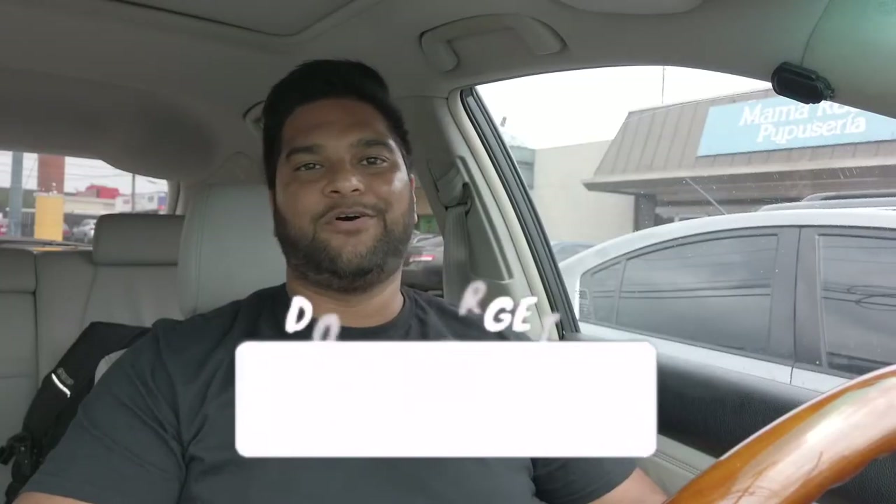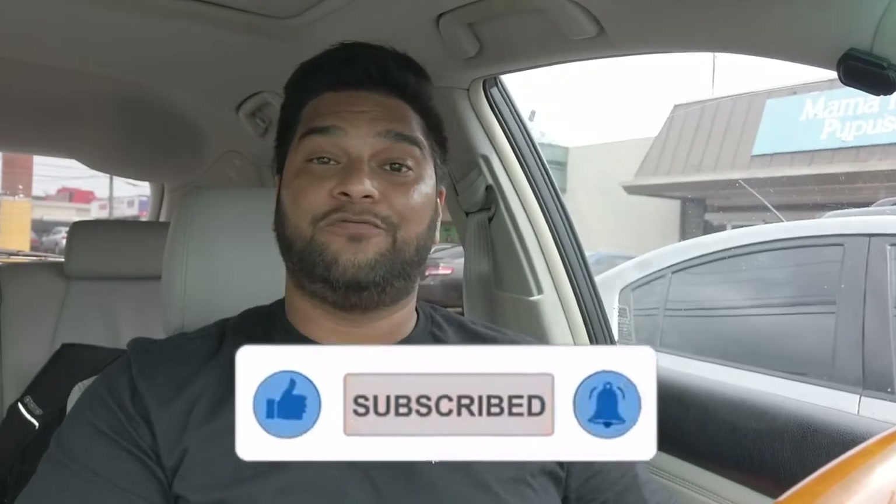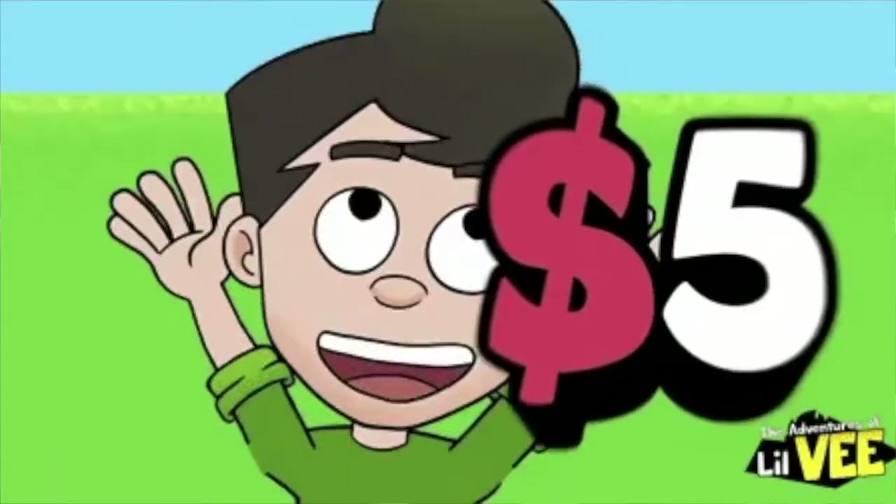What's up guys and welcome back to another episode of the $5 Bite. If you've been following this series, you know we have been eating really well on a budget all around Houston. I'm hoping you've been able to try some of these places. If you have, be sure to drop a comment down below letting me know what you think, and I'd love to hear feedback on where you'd like to see me go for a budget of $5.